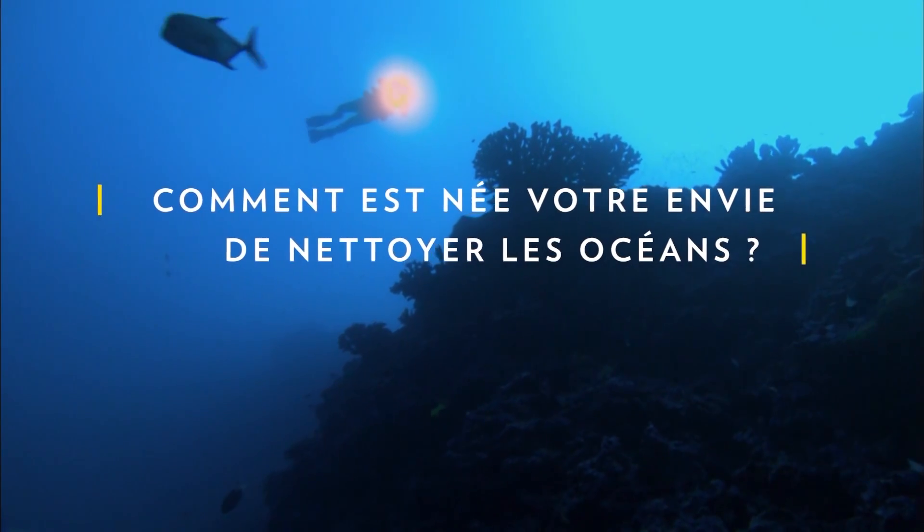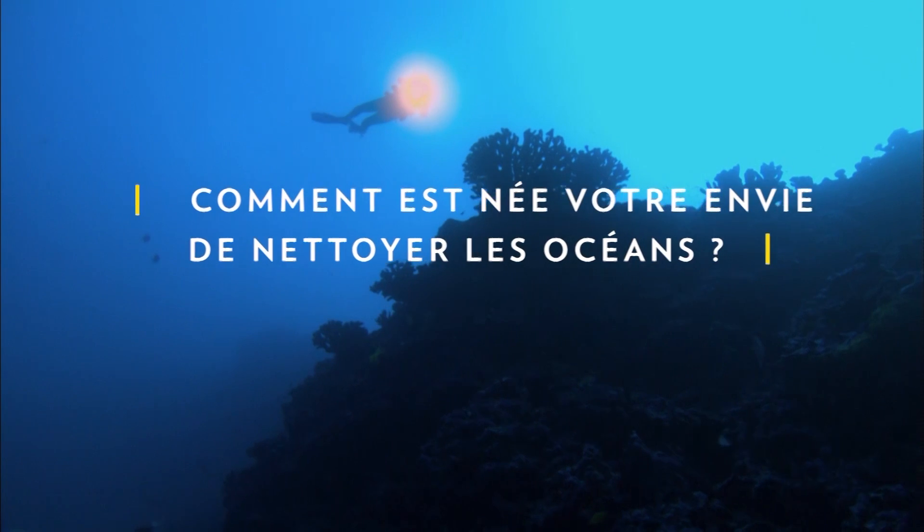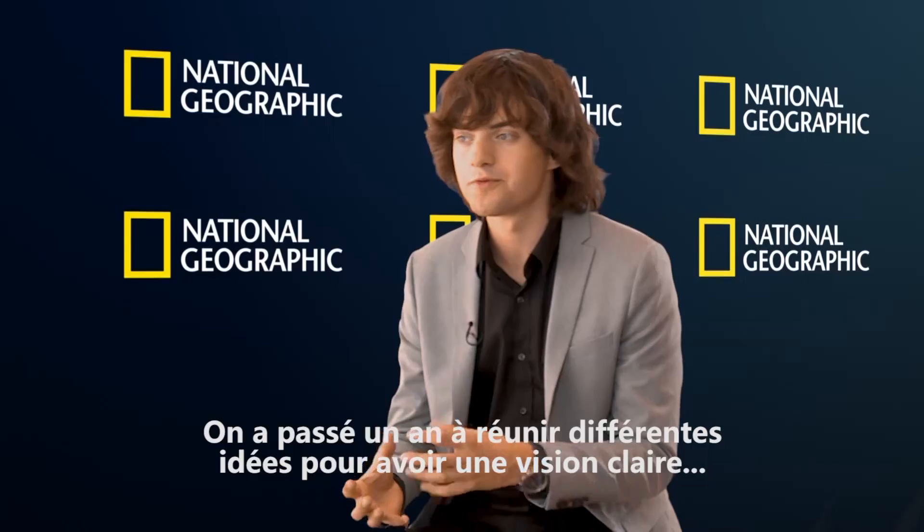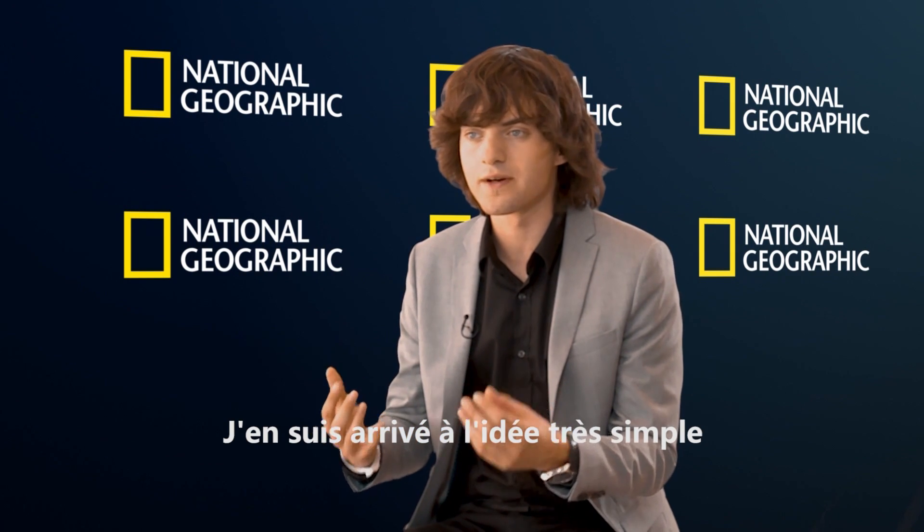Like the hole in your bathtub, the plastic concentrates there and doesn't go away by itself. When I was 16 years old I was scuba diving in Greece, and I looked around me and suddenly realized I saw more plastic bags than fish. And I thought, why don't we clean this up? After a year of putting different ideas together and taking them apart in my head, I came up with this very simple idea.